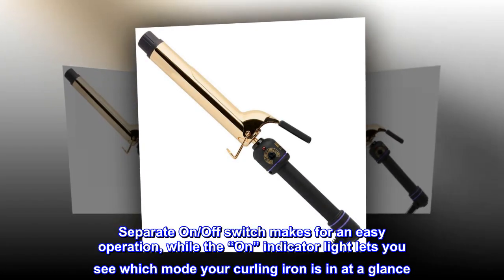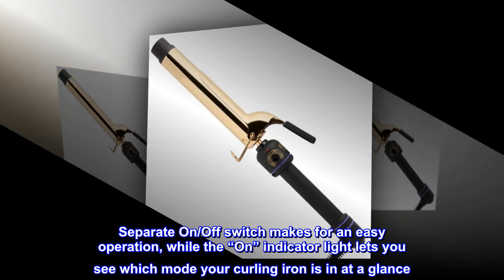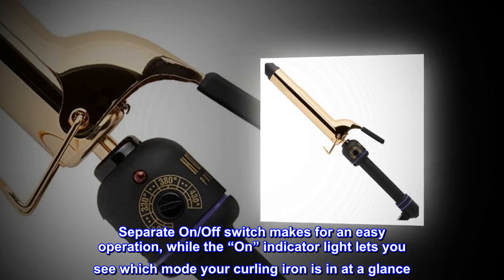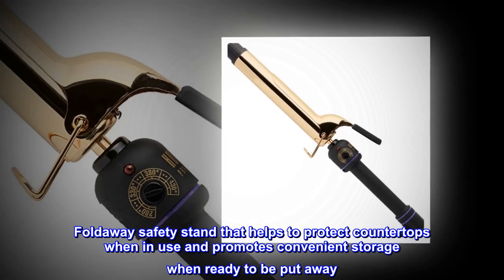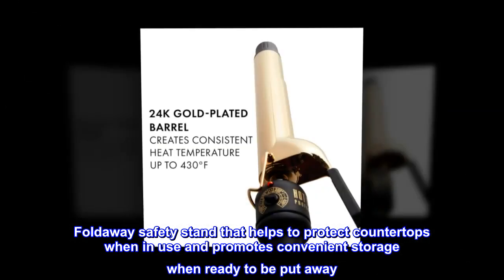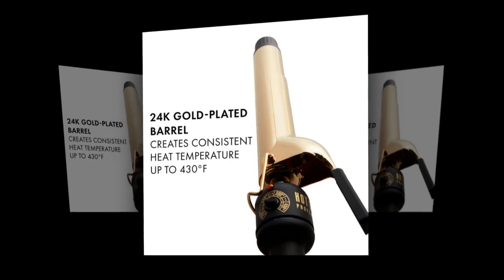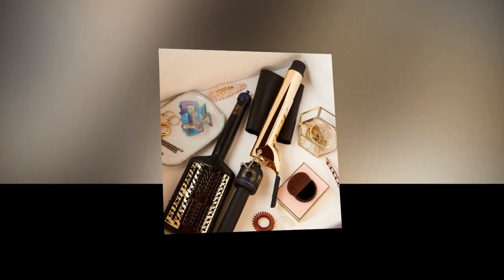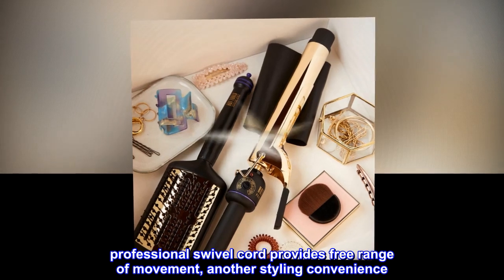Separate on/off switch makes for easy operation, while the on-indicator light lets you see which mode your curling iron is in at a glance. Foldaway safety stand helps to protect countertops when in use and promotes convenient storage when ready to be put away. The 8-foot professional swivel cord provides free range of movement — another styling convenience.